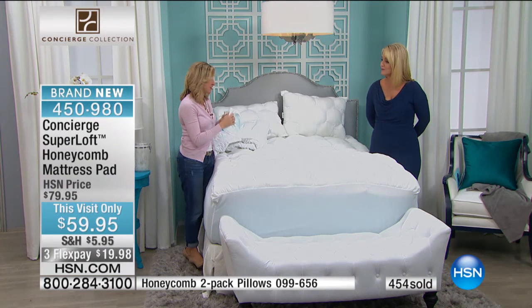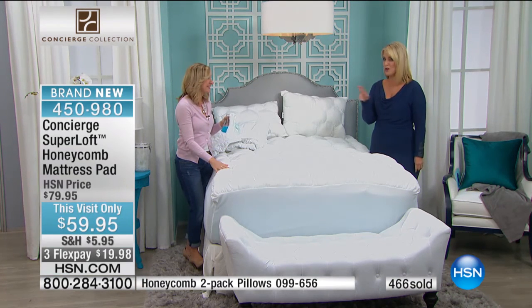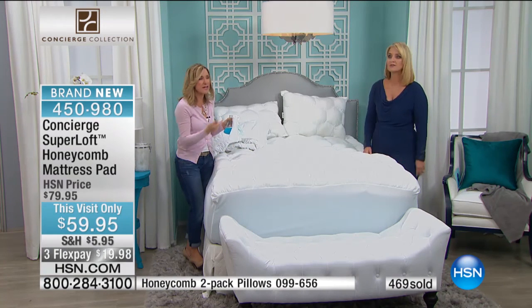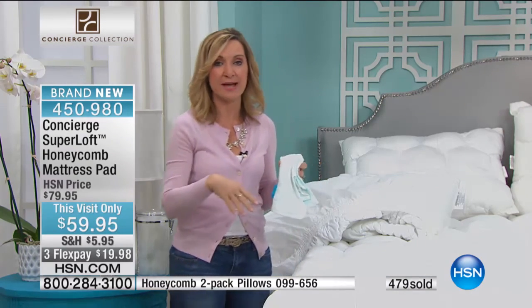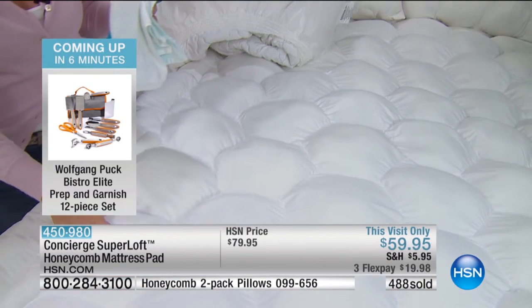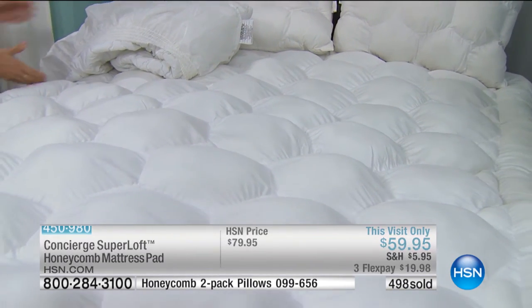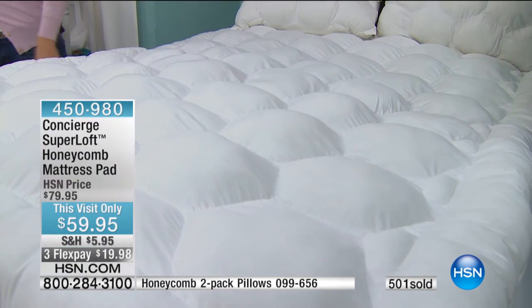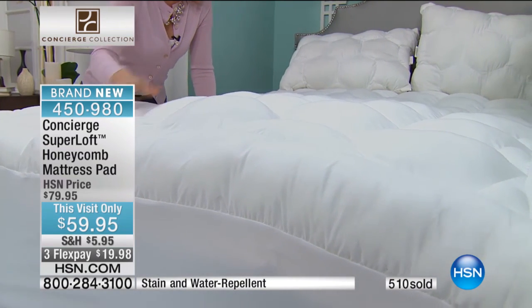Your mattress is the most expensive investment in your home — the one you want to last and last. It increases the lifespan of your mattress. Think about this: do you have a cell phone? I think 99% of you are going to say yes. Did you put a cover on your cell phone? If you didn't, did you ever drop it and find out what happens? Same idea — protect your investment.